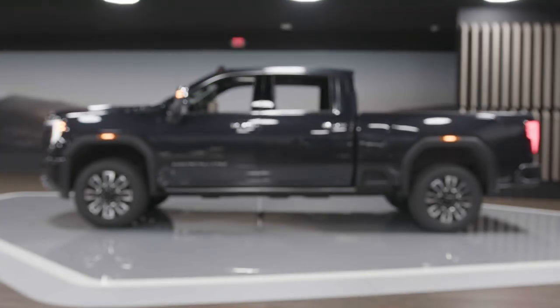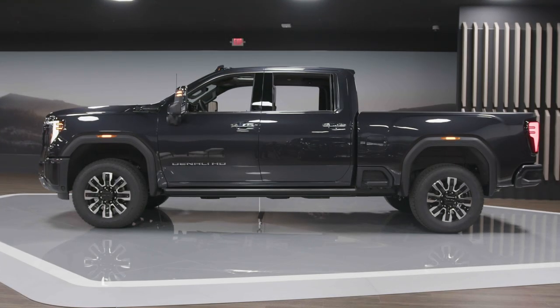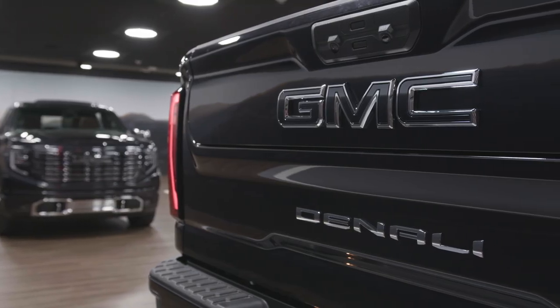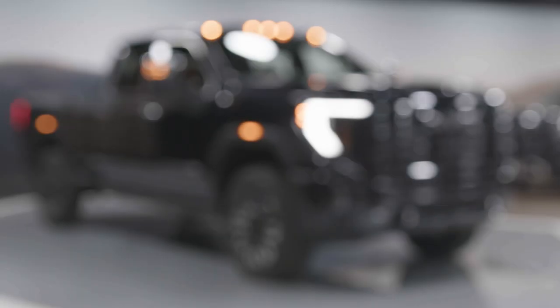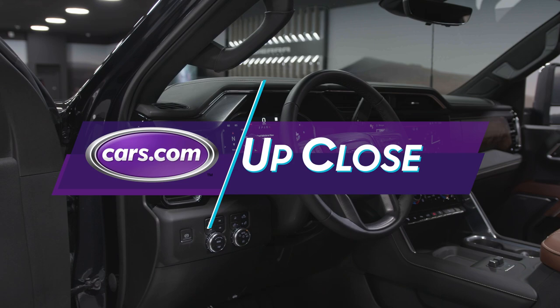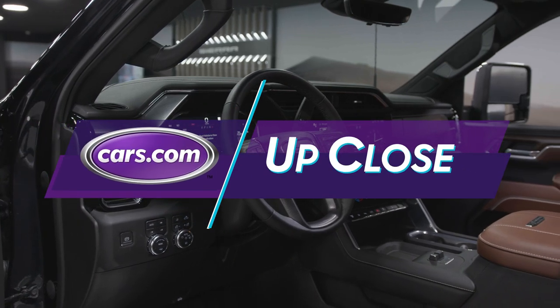But that's okay. GMC has just updated the new 2024 Sierra HD for the people who really do need to use their trucks for trucky things. Come with us — we'll take you through the new 2024 Sierra HD and see where GMC has made some improvements.